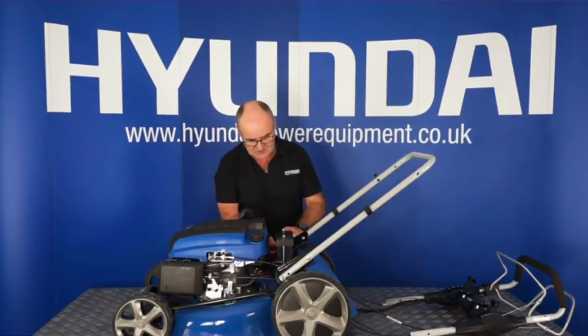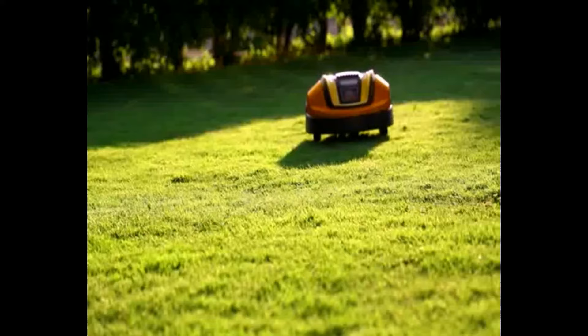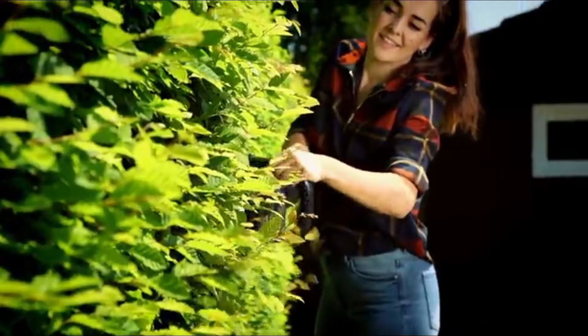We've based our selections on the best low noise option, the best self-propelled option, the best budget option, and more in this presentation. Also, please be sure to wait till the end of this video when we would give you crucial information on the products in this presentation. First up, the best low noise mower — the Flymo EasyLife 350.